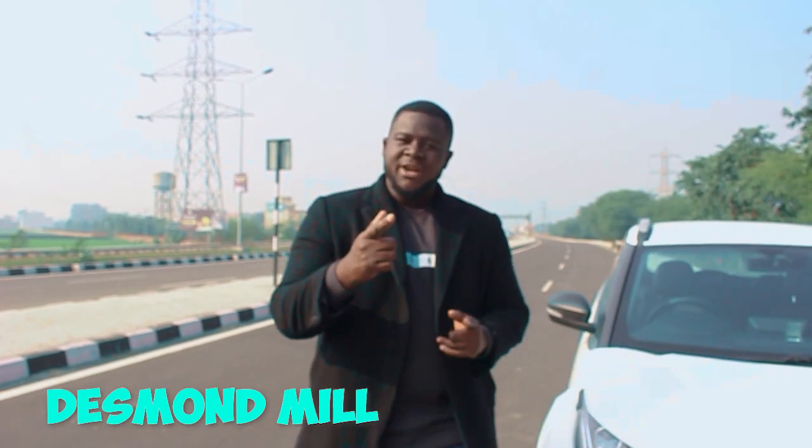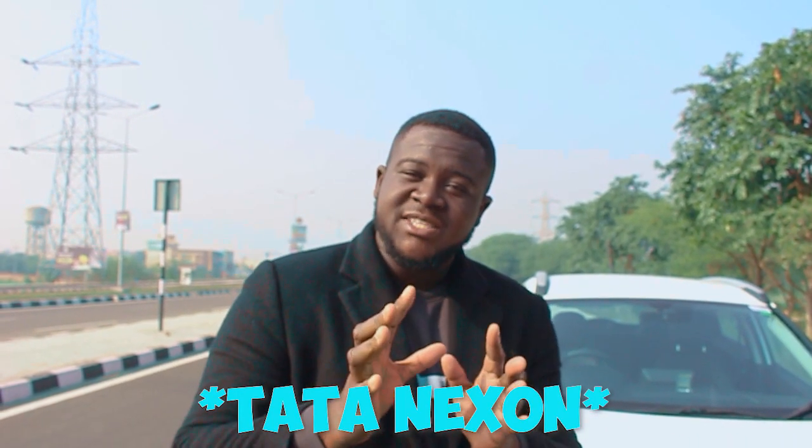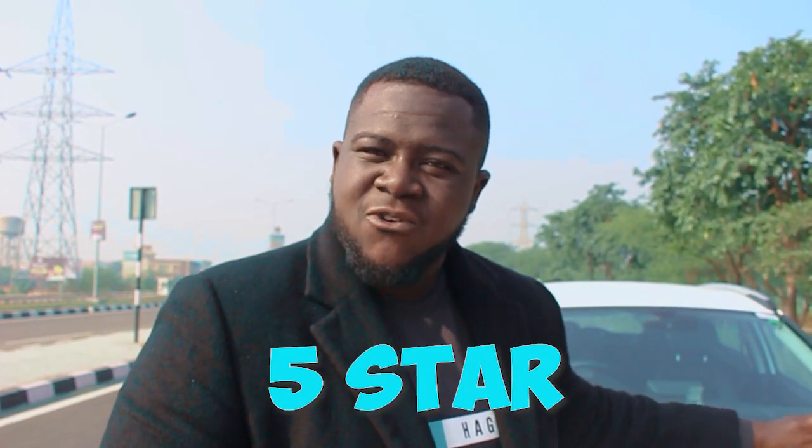Today we'll be doing a video on the 2021 Tata Nexon XM variant. Tata is actually one of India's favorite compact SUVs because this car has constantly scored a five-star rating from Global NCAP. Today we're going to go inside, check out the new features that Tata has added to this new model. Stay tuned and let's go for the review.